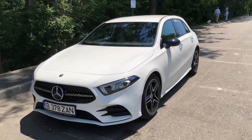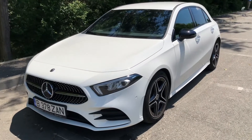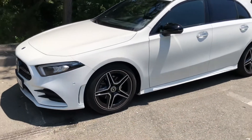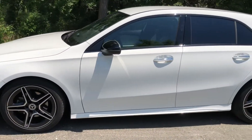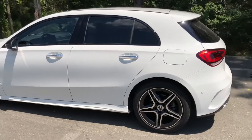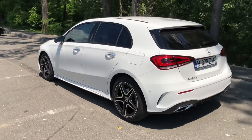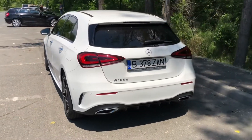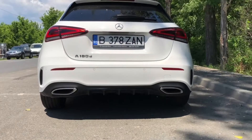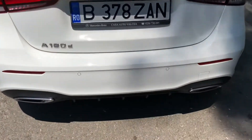Hello everybody, today I'm going to show you a 2019 Mercedes AMG package, exterior and interior, beautiful white color, very nice sport styling.